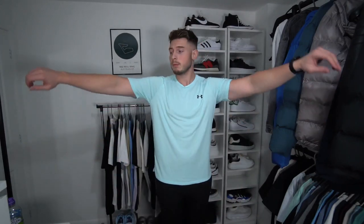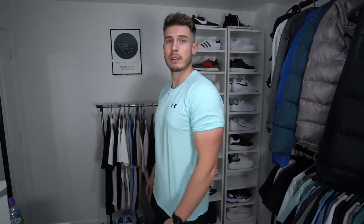Under Armour is definitely up there as one of the best gym wear and activewear brands right now. Every time you go into the gym, loads of people are wearing Under Armour — it's Under Armour and Nike as the top two, obviously Gymshark as well. But yeah, it's a really nice, decent t-shirt.